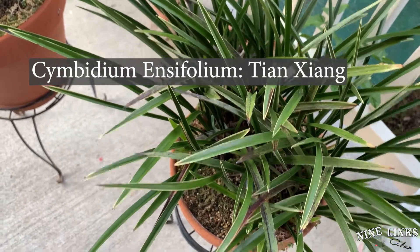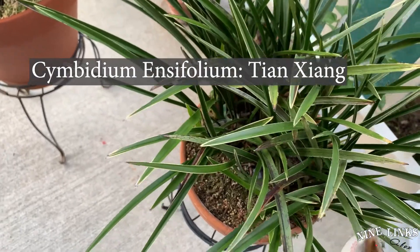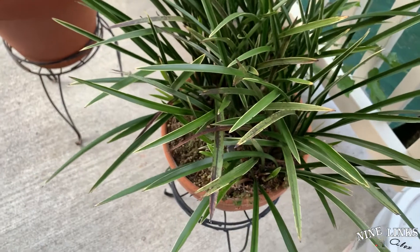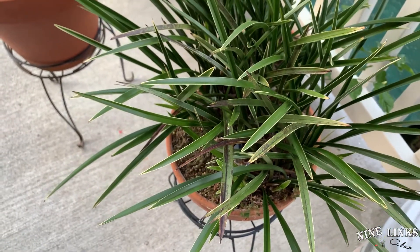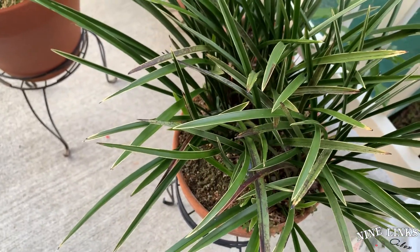The damaged portion — eventually the plant will get rid of it and put the nutrients into new growth. For any beginner who wants to start collecting cymbidiums, I recommend this one. It's called Cymbidium Tianshan — Cymbidium ensifolium Tianshan — and it's very newbie-friendly.